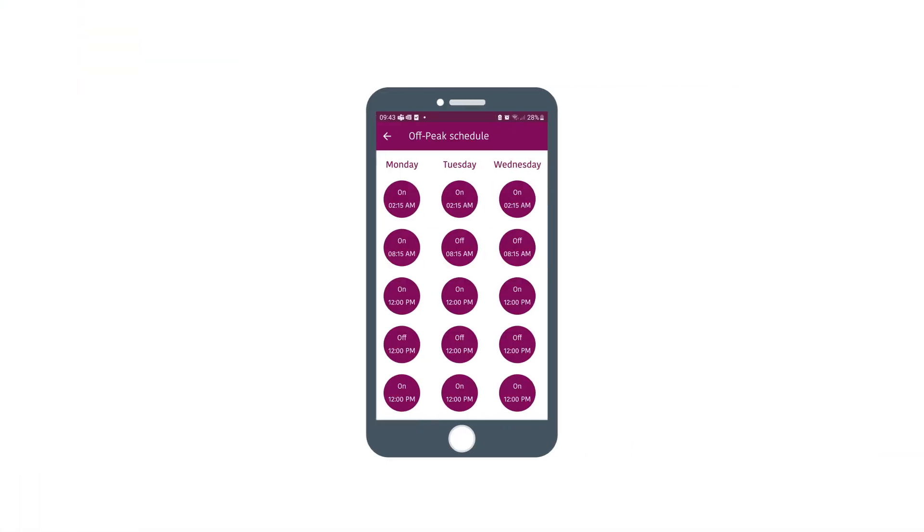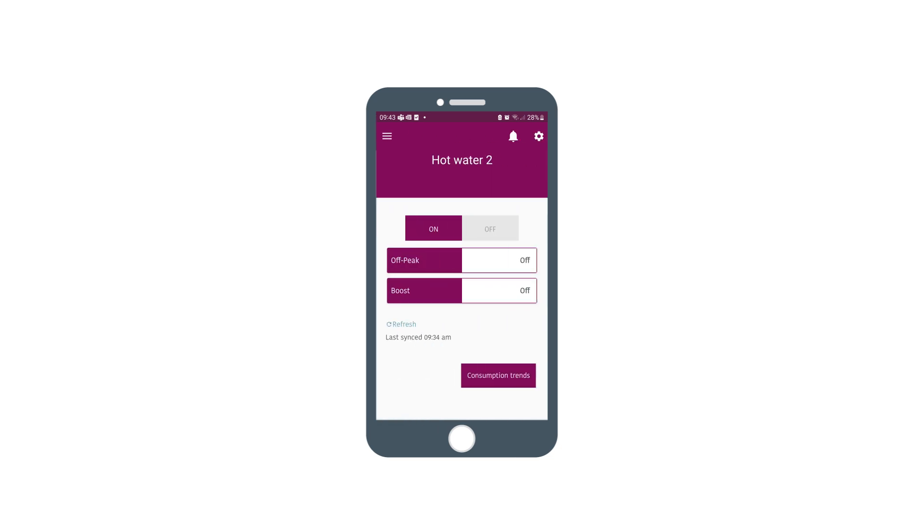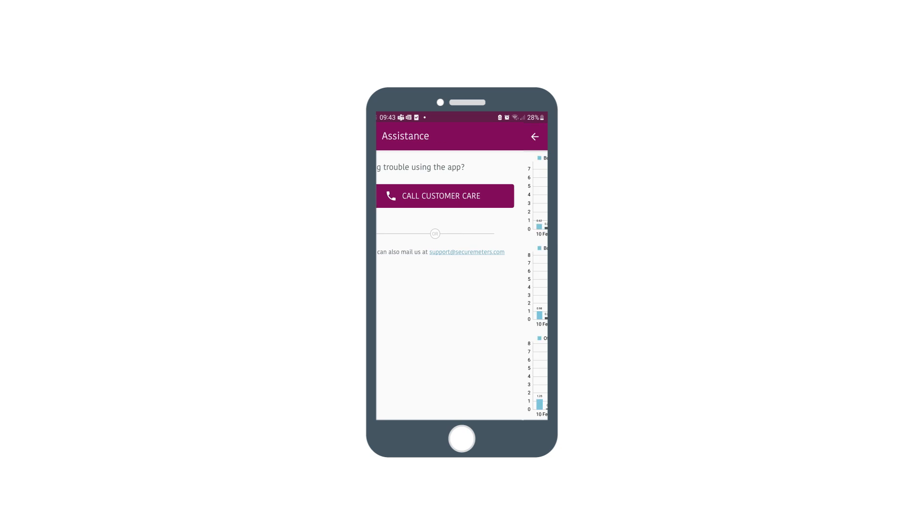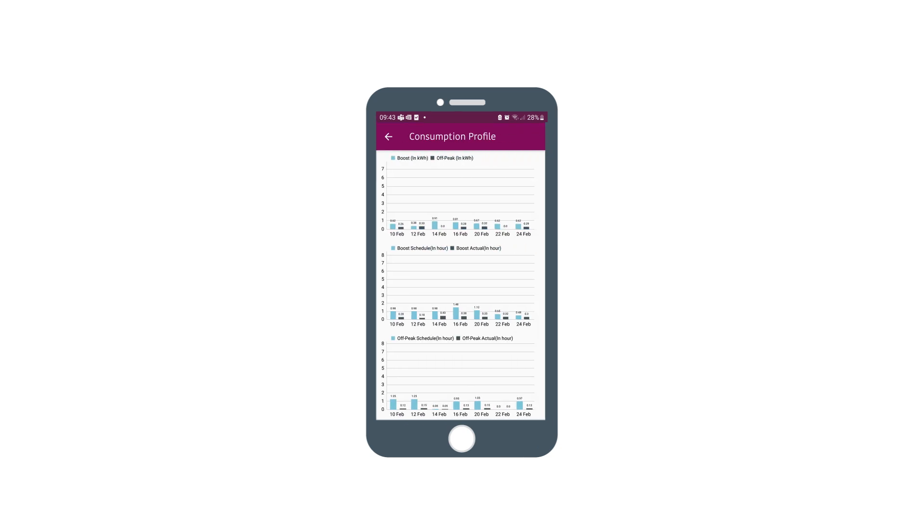The app-enabled E7 Plus lets you control your 7-day schedule, boost your hot water, or even speak to the help desk. There is also an energy monitor tab to help you keep track of your usage.